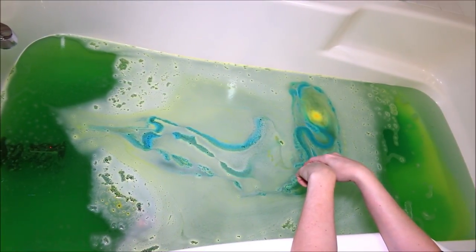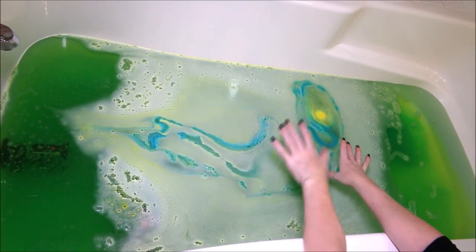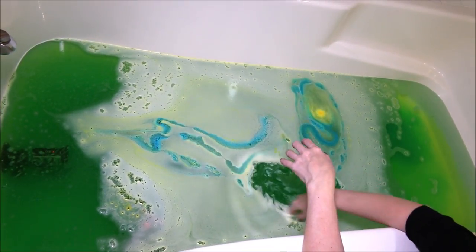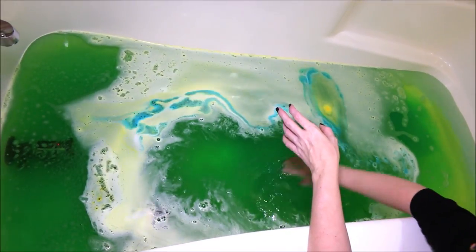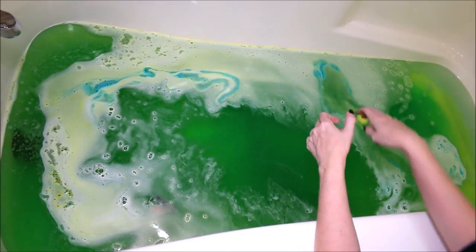Our Fizzy Lifter bath bomb is pretty well fizzed now — I just have a tiny bit right there still going. I was really surprised to see that blue pop out and mix with that yellow, and we actually got this awesome green colored bath. Very vibrant, and oh my gosh, you can see all of the shimmer in that when I stirred it up. It's absolutely beautiful.